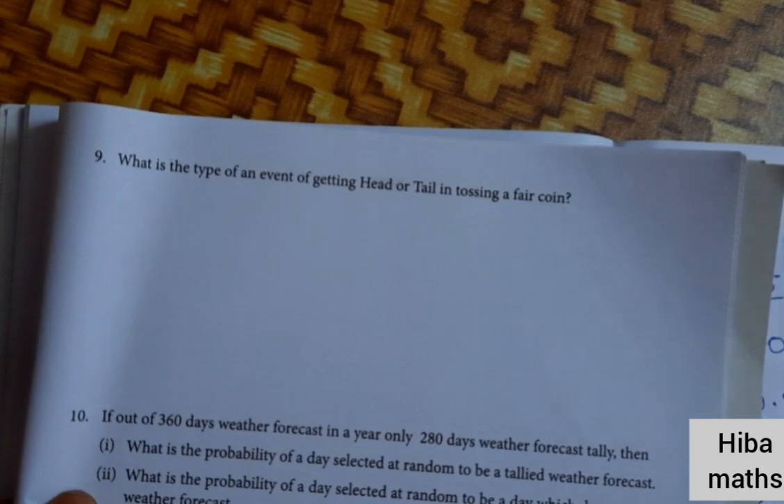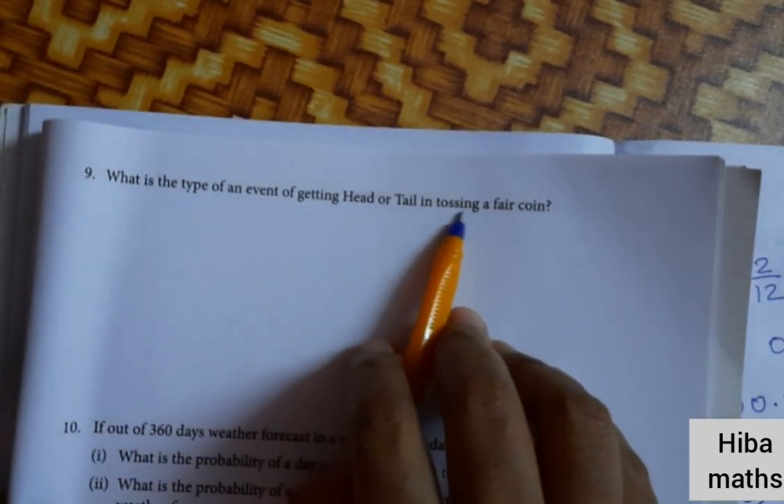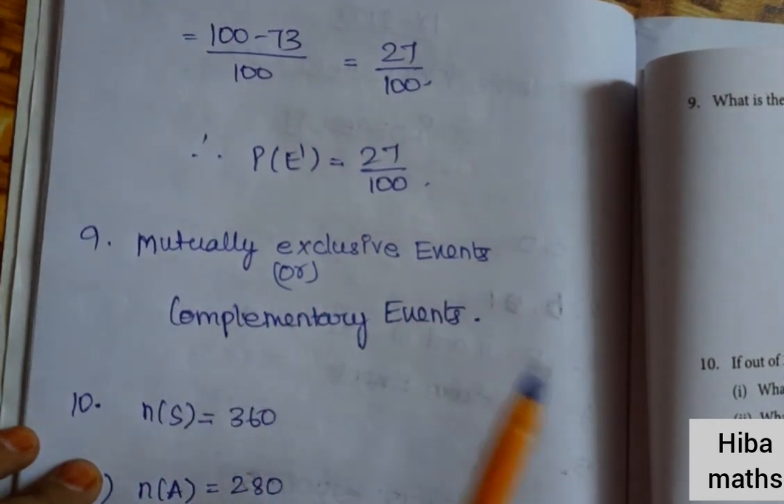Ninth question: what is the type of event of getting head or tail when tossing a fair coin? The answer is either a mutually exclusive event or a complementary event.